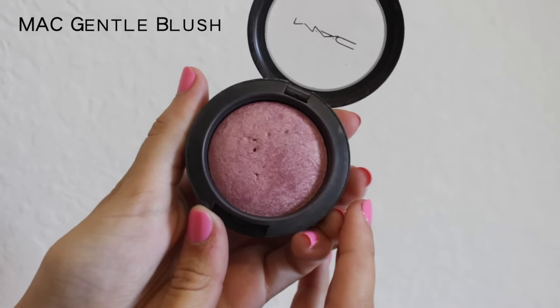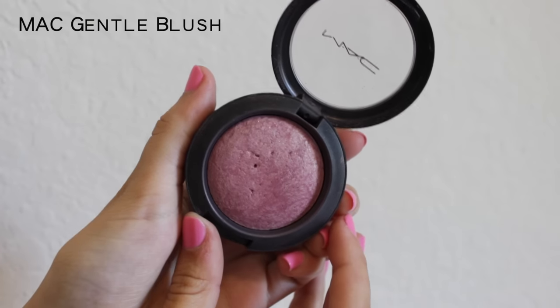Next I do blush. This is the only blush I ever use — it's by MAC and it's called Chintel. I love it. I use an angled blush brush, get a little bit on there, and sweep it on.